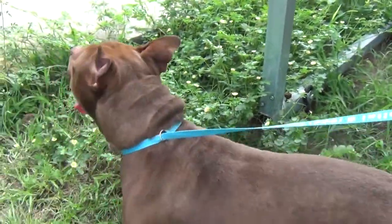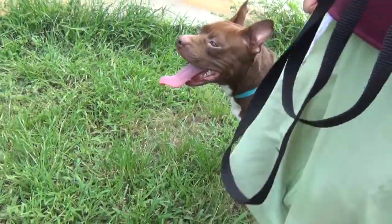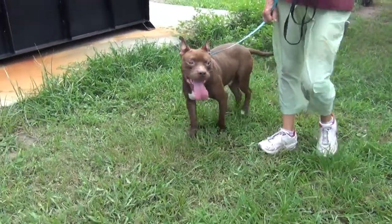He's looking at some kids that are coming to look at dogs. How old is he? He's a year old. So he's about fully grown then. Yes, he is a good size.